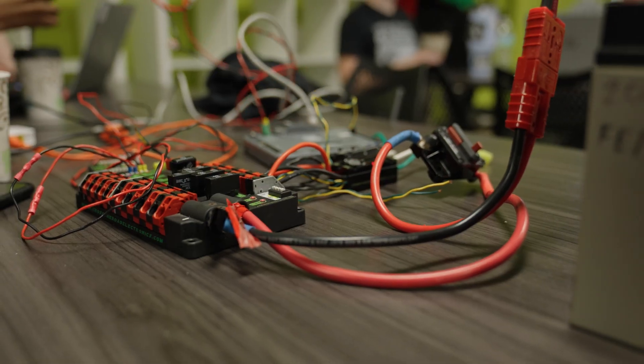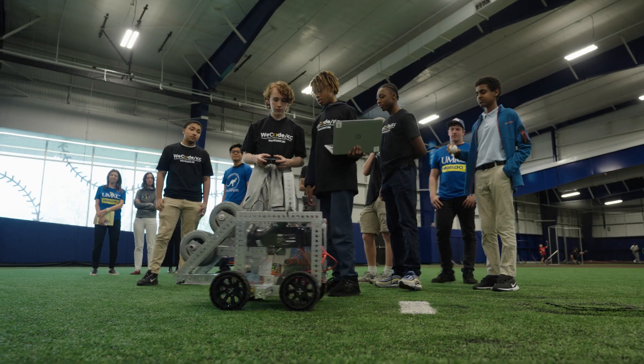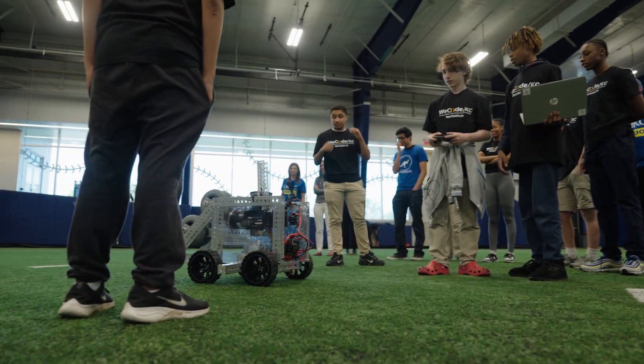We've been asked by UMKC, the Kansas City Stem Alliance, and the Royals to create a robot that will be able to throw out the first pitch on May 8th.